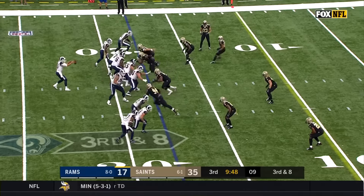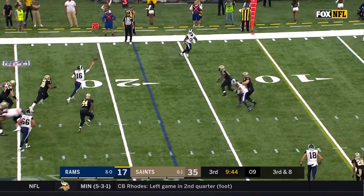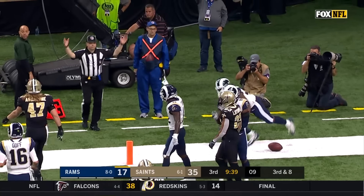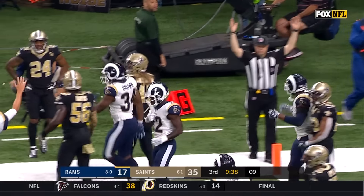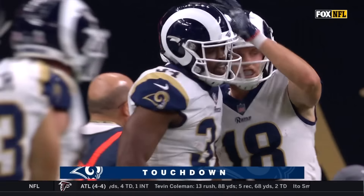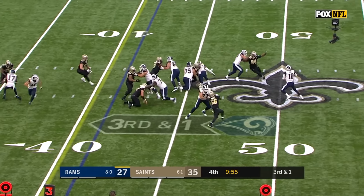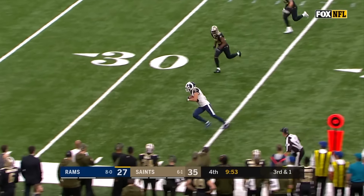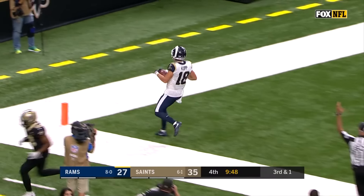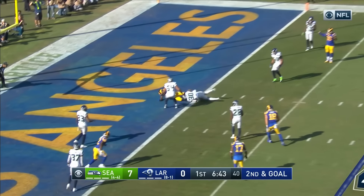Goff — end zone, touchdown Cooks. Quick snap, Goff pulls it back down, finds a receiver — that's Brown, and Brown goes down the sideline, marked out at the 5 to set up first and goal. One official says touchdown, another says otherwise — difference of opinion.